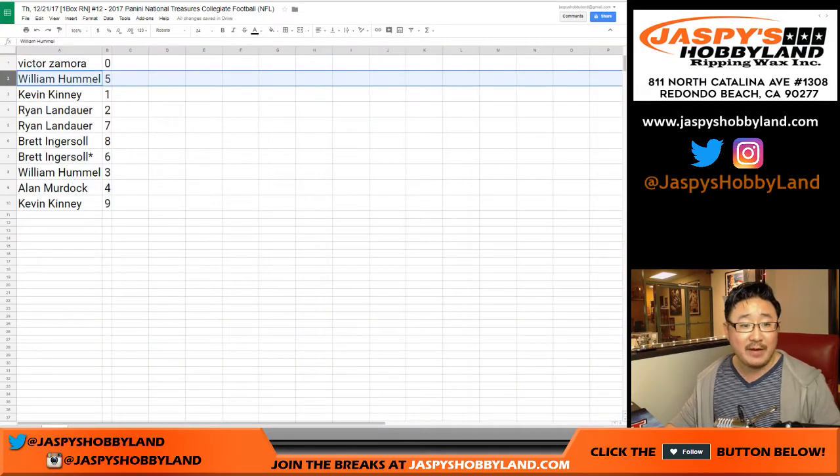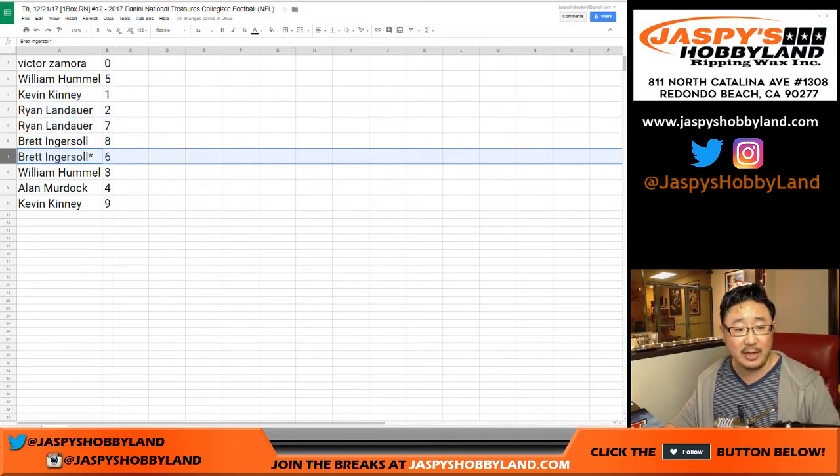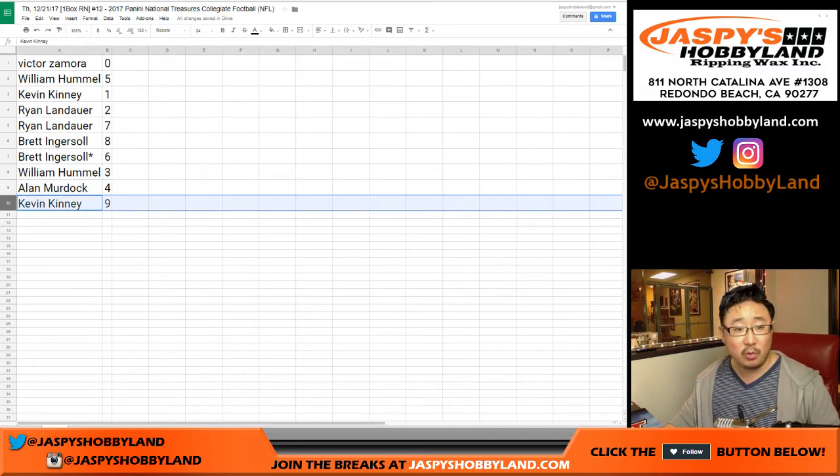So that's for Victor. William, you have five. Kevin with one. Ryan with two and seven. Brett with eight and six with your last bond mojo. William with three. Alan with four. Kevin with nine. Let's order these numerically.